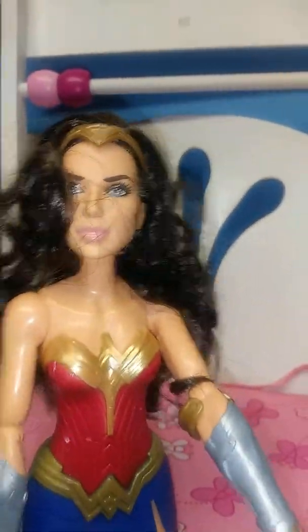The next beautiful doll we have is this Wonder Woman doll. As you can see her hair is messed up, but she is a beautiful doll.